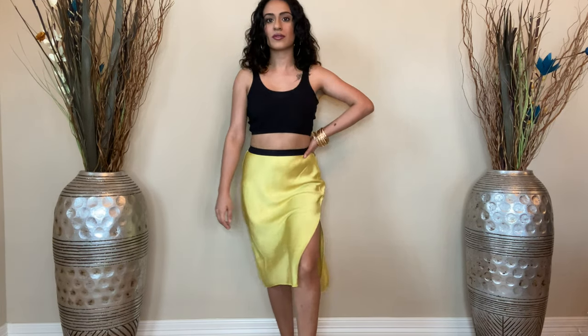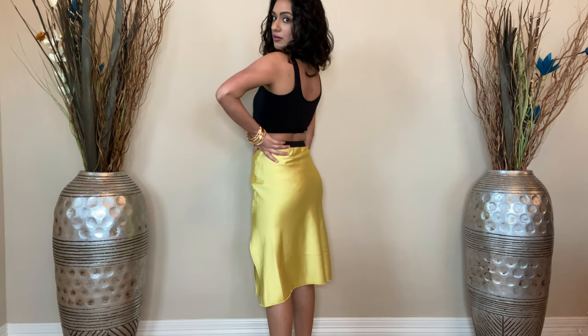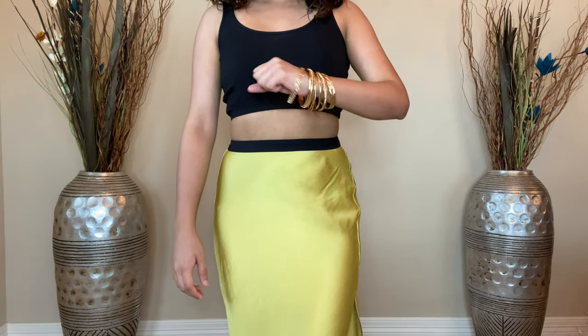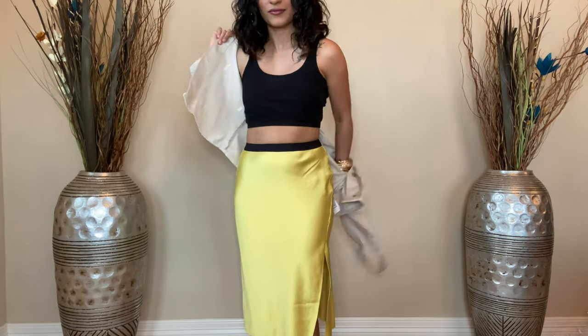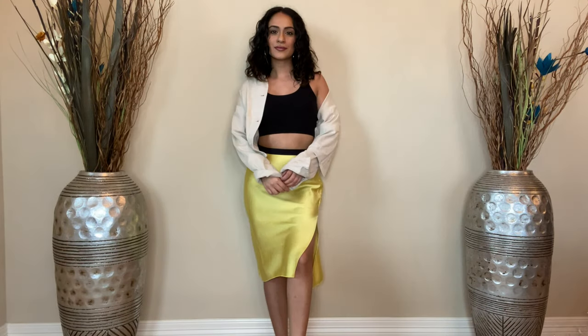For the first look, I paired the cropped black shirt with a bright yellow midi skirt, which is perfect for summer. I added gold bangles and some big gold hoops to give the outfit a bit more of a feminine vibe. For those cool summer days, I would pop on a light cropped denim jacket to finish off the look.